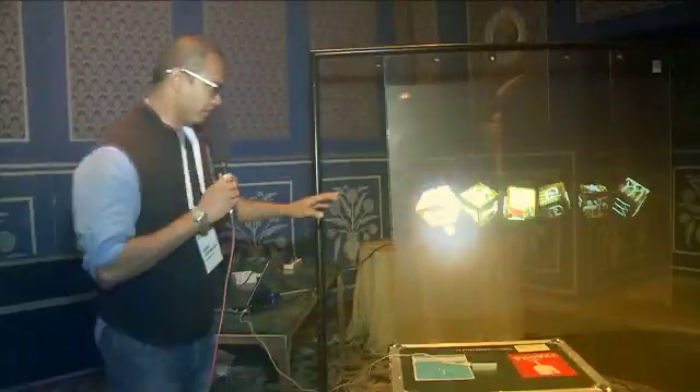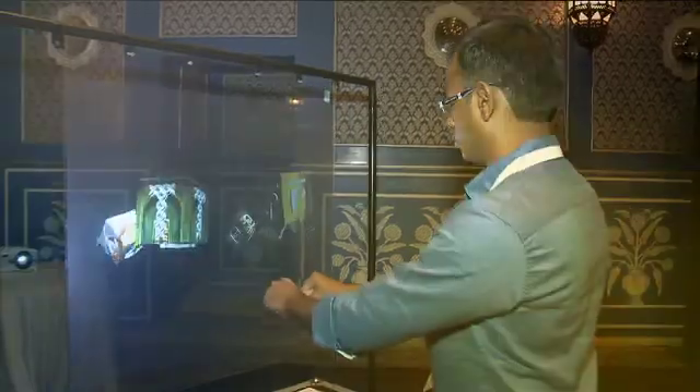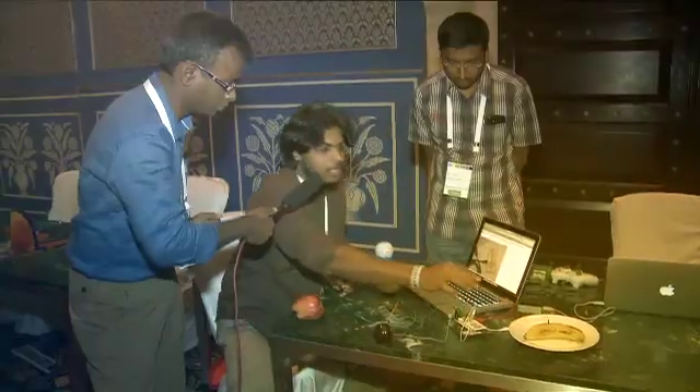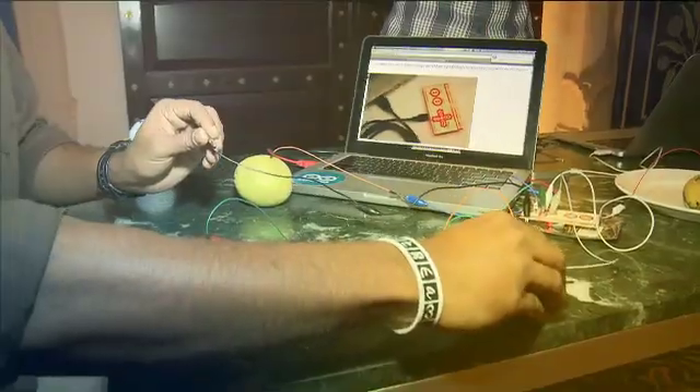This is basically a holographic screen and we are playing 3D content on it. These fruits act as conductors and we have converted the signal inputs as movements on the screen.